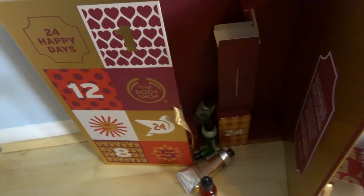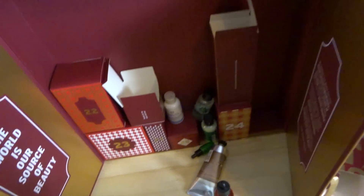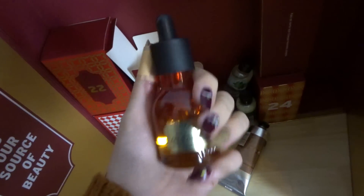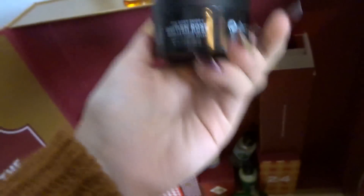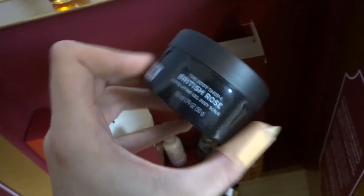My advent calendars have had a bit of a change of scene, it's a bit of a mess as you can see. The past few things I've got in my Body Shop one: today I got this Oil of Life, it's like a full-size face oil, which is great because I really love skincare stuff. And then the other day I got this British Rose exfoliating body gel.